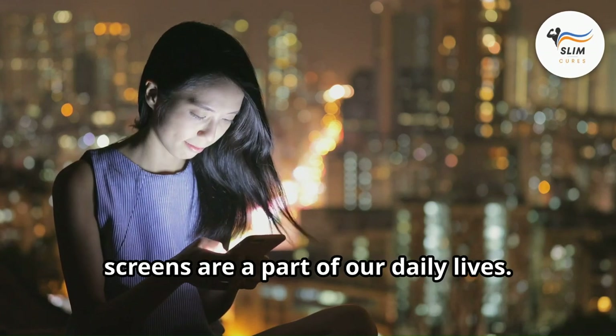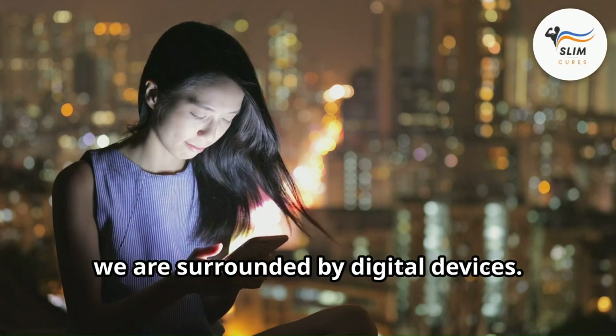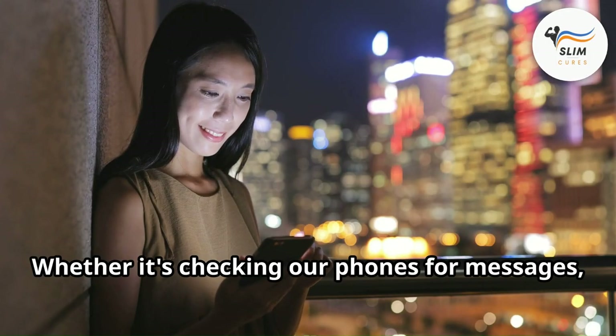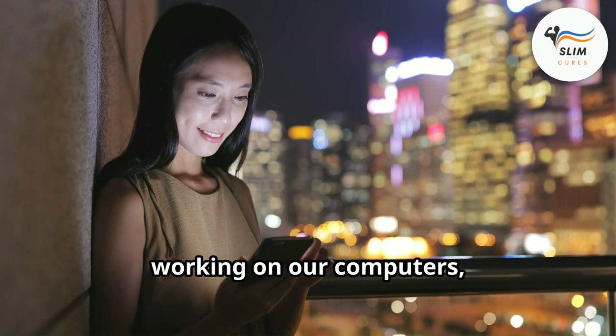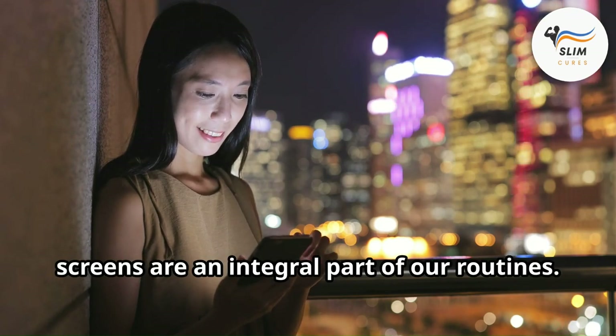Everywhere we look, screens are a part of our daily lives. From the moment we wake up to the time we go to bed, we are surrounded by digital devices. Whether it's checking our phones for messages, working on our computers, or unwinding in front of the TV, screens are an integral part of our routines.